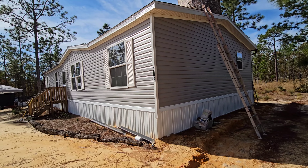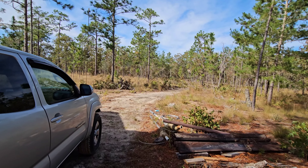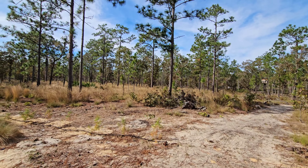Yeah, I walked in and asked for the cheapest double wide — this is what you'll get. There's my truck, that's another project. It's a daily driver right now.